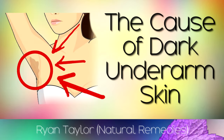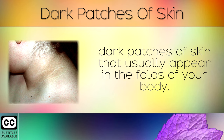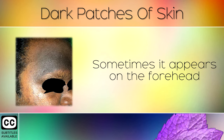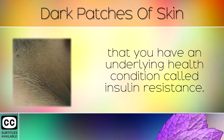Do you have dark patches of skin under your arms, neck or groin? Acanthosis nigricans is a medical name used to describe areas of dry, dark patches of skin that usually appear in the folds of your body. Here you can see darkening of the skin around the neck area, but it can also occur beneath the arms in the armpits. Sometimes it appears on the forehead, and other times around the groin. The skin often has a velvety texture to it, and this can indicate that you have an underlying health condition called insulin resistance.